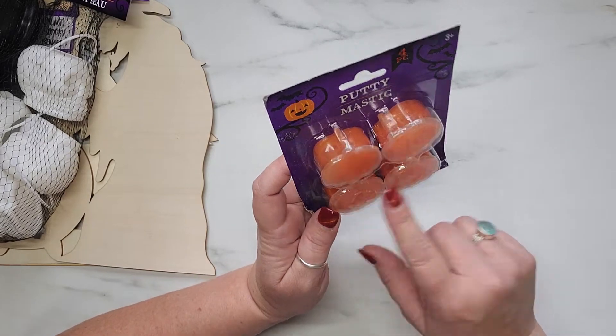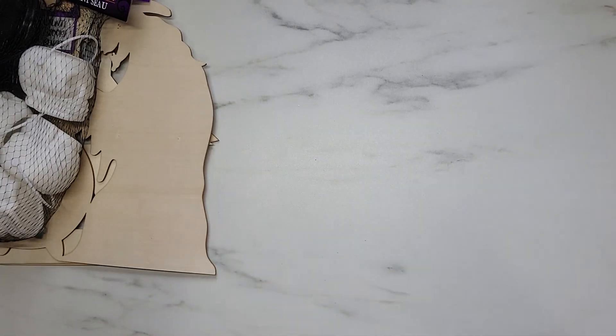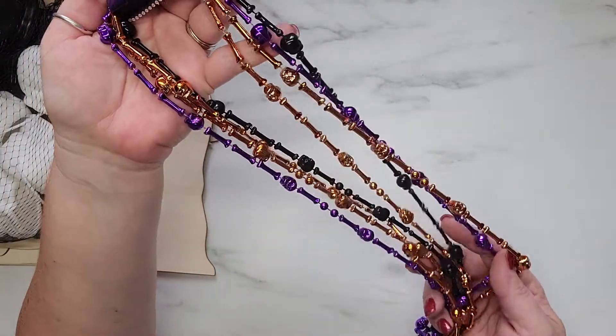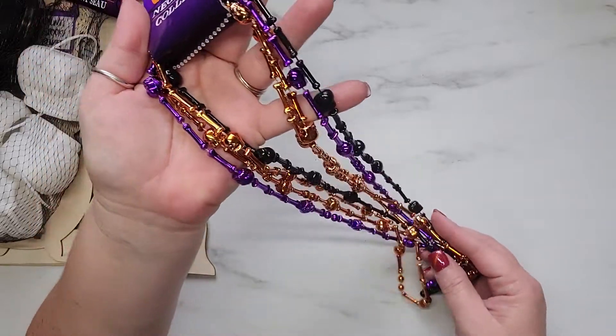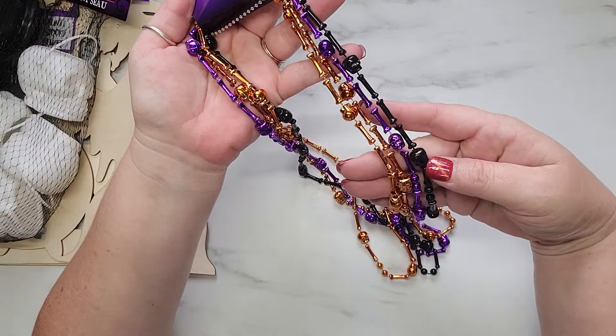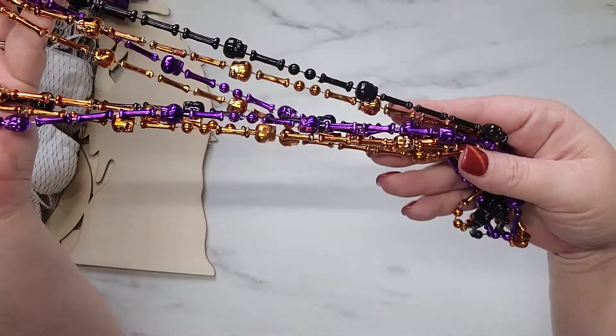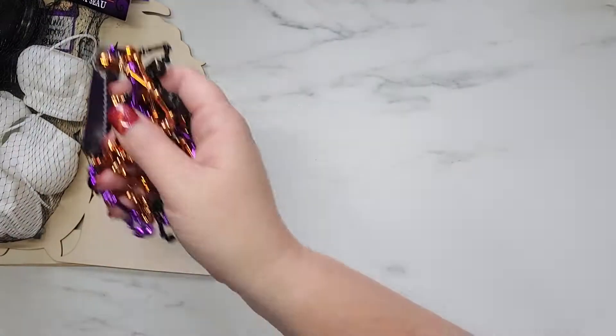I grabbed two packs of these skull and bone necklaces. I'm not going to use them as necklaces — I'm actually going to cut them apart and use the little skulls and the bones separately. I thought they were just super adorable so I grabbed two of those.